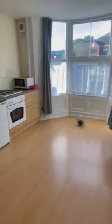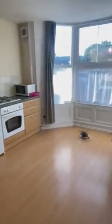on the left we have the living space kitchen diner. Nice and spacious as you can see.